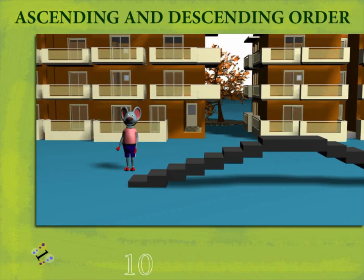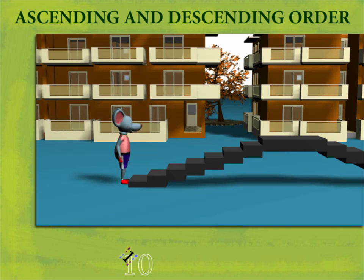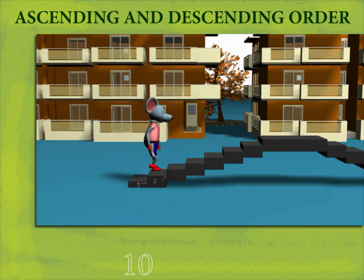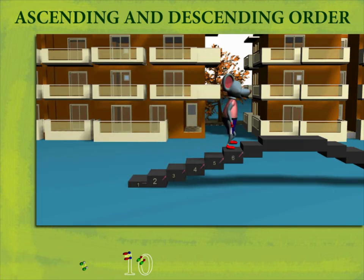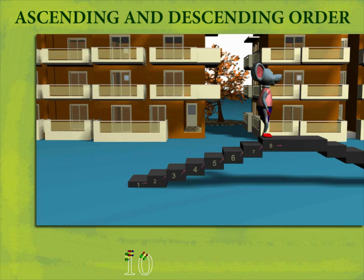Ascending and descending order. Robbie Mouse is in the backyard. He climbs up the stairs of the rostrum: one, two, three, four, five, six, seven, eight. He is at the top. These numbers are in ascending order.